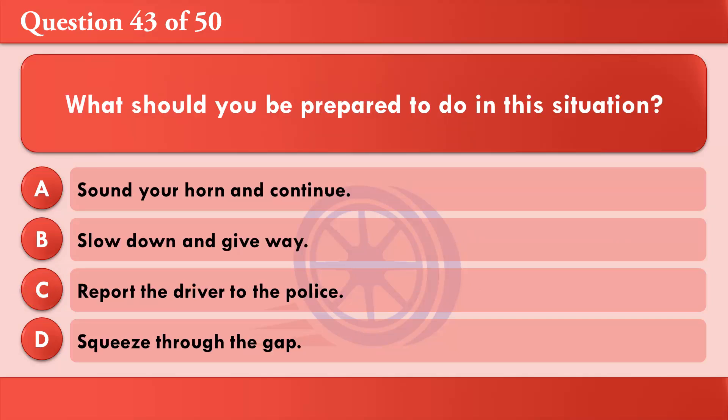What should you be prepared to do in this situation? A: Sound your horn and continue. B: Slow down and give way. C: Report the driver to the police. D: Squeeze through the gap. The correct answer is B: Slow down and give way.